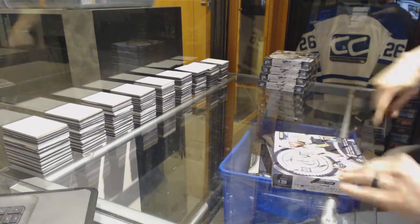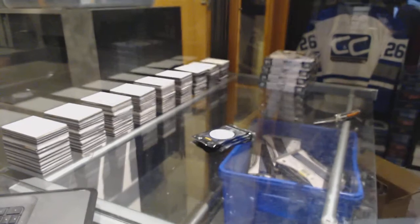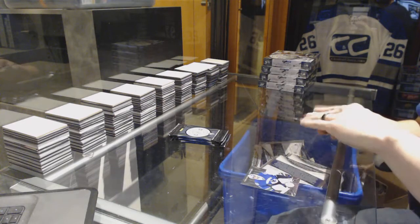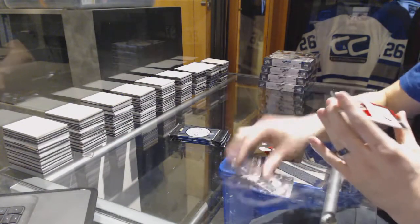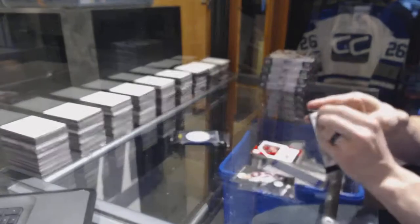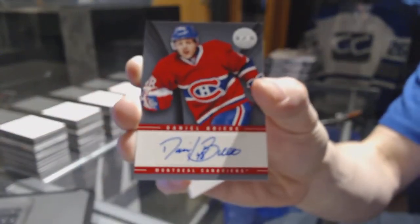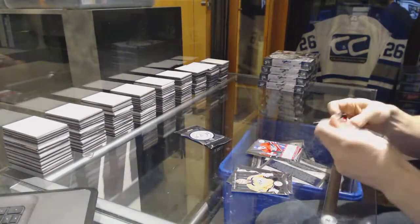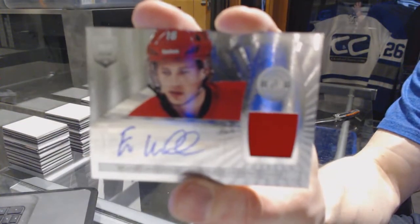Box eight: we've got a platinum red for the Philadelphia Flyers Braden Shen, a rookie for the Panthers Jonathan Huberdale, a clear cloth jersey number to 100 for the Arizona Coyotes Shane Doan. Rookie for the Flames Max Reinhardt and an autograph for the Montreal Canadiens Danny Breer. Rookie for the Predators Magnus Hellberg and a rookie jersey autograph for the Carolina Hurricanes Elias Lindo.